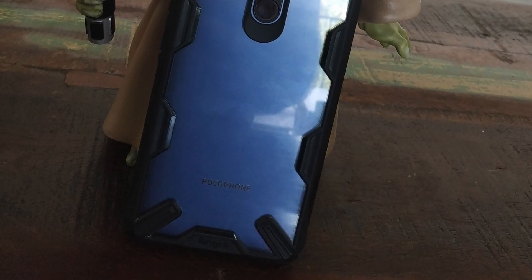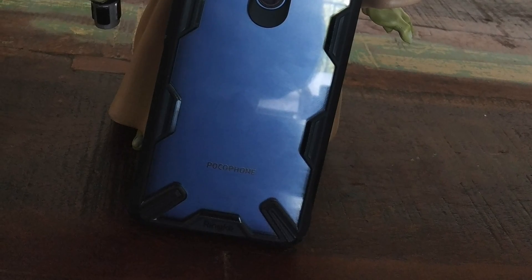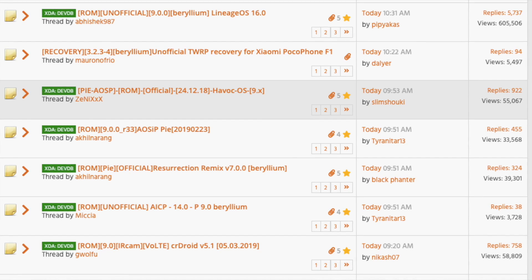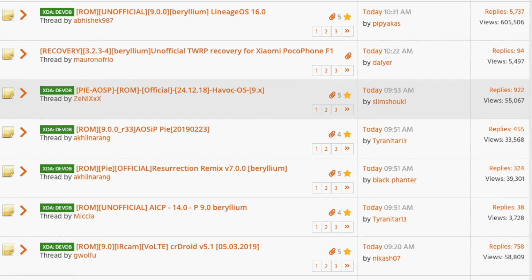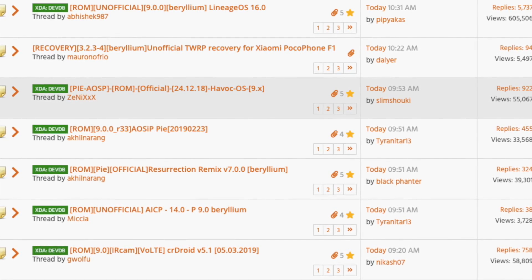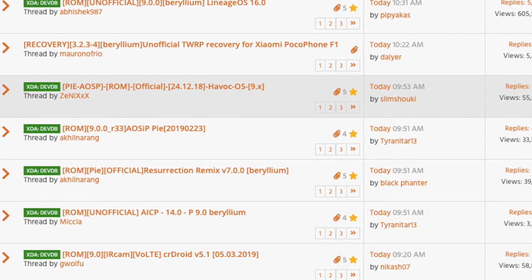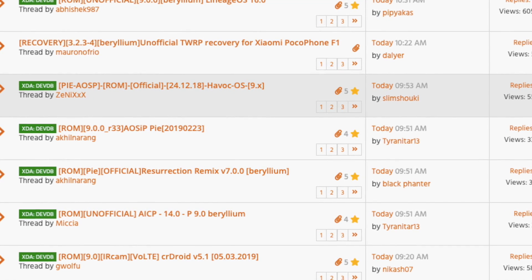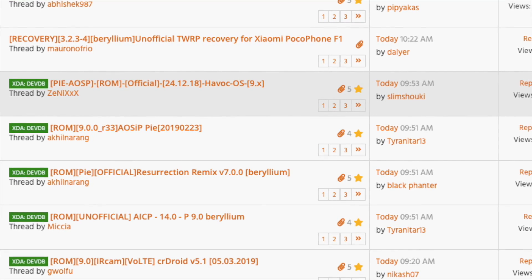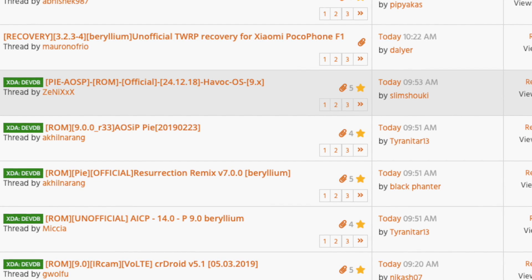If you go to XDA Developers and look at the development section for the Xiaomi Poco F1, you'll see ROMs like LineageOS, Resurrection Remix, Pixel Experience, Bical OS, and Nitrogen OS — all with thousands of views and thousands of replies. That means people are using all of these ROMs. If there was one best custom ROM, why would people be using all these different ones?